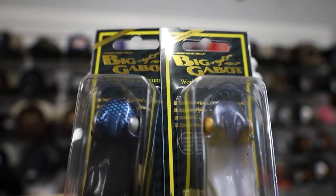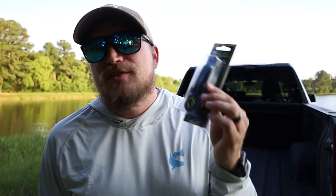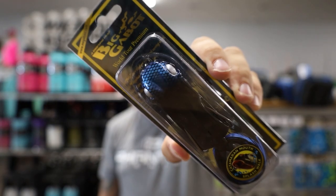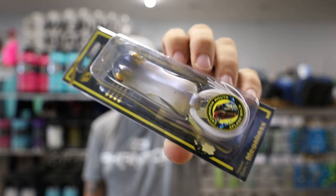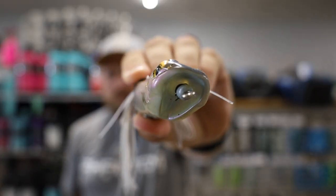Now everyone knows Megabass is super famous and everyone throws the Vision 110 jerk baits, but I realized that at Phantom Outdoors we carry the Big Gabbit frog. It's also summertime — perfect frog weather — so I picked up this kind of black and blue color and then a purply whitish color. Y'all know I just like throwing purple. These things look so cool. Today we're only throwing the Megabass Big Gabbit frog. These frogs are a little bit heavier than your average frog and they have this really cool scooped-out section in the front to displace a lot of water.